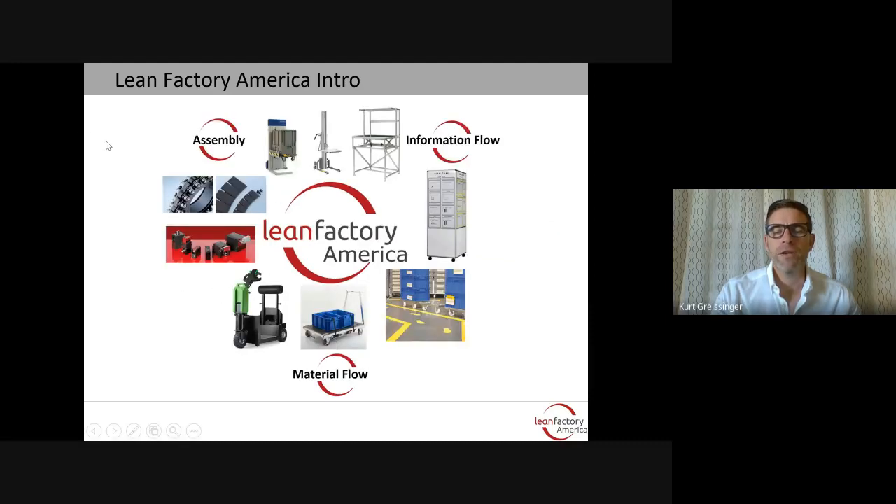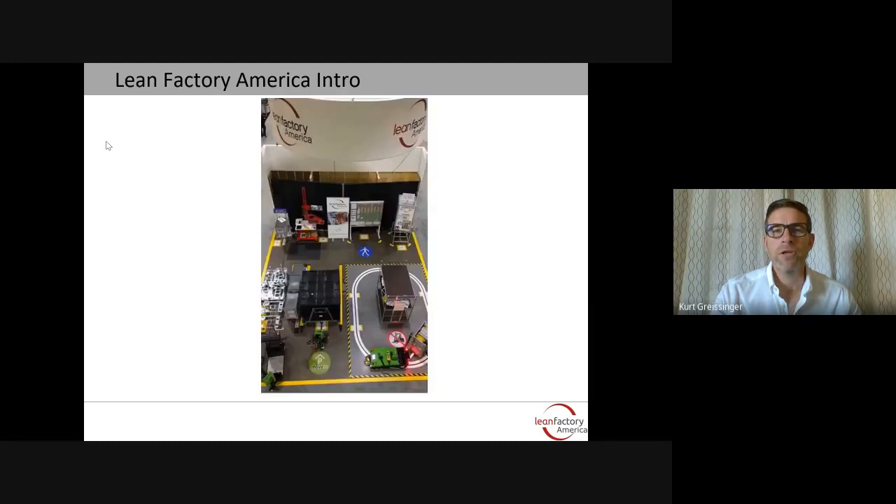Our products fit into the assembly, information flow, and material flow value streams. As you can see, we have solutions for most applications in those fields. We also look at tying everything in — how does everything fit in place from floor markings to signage to workstations, lifters, and other ergonomic products?